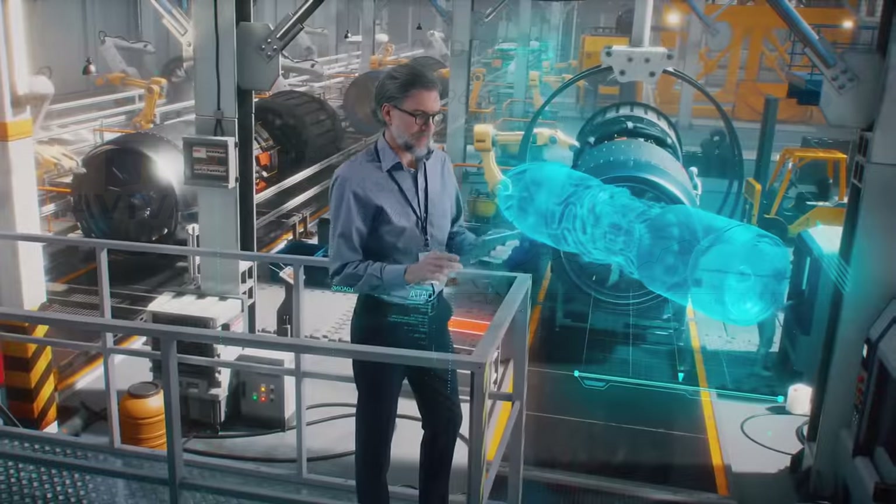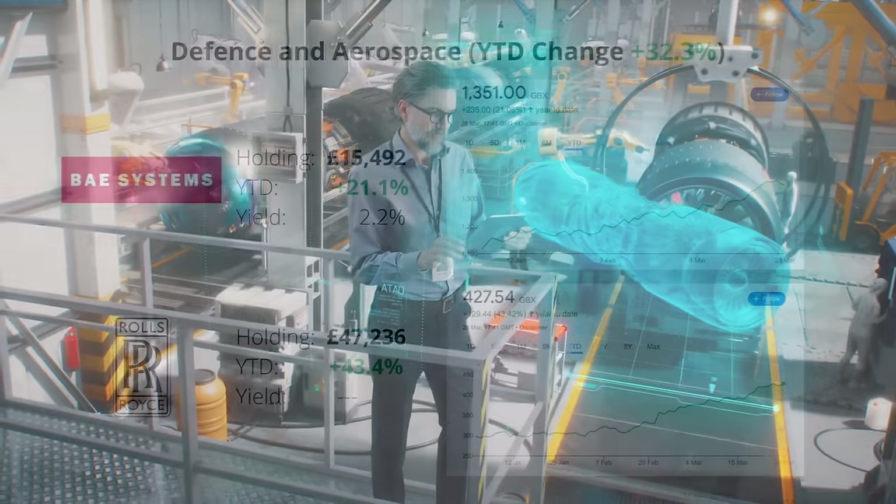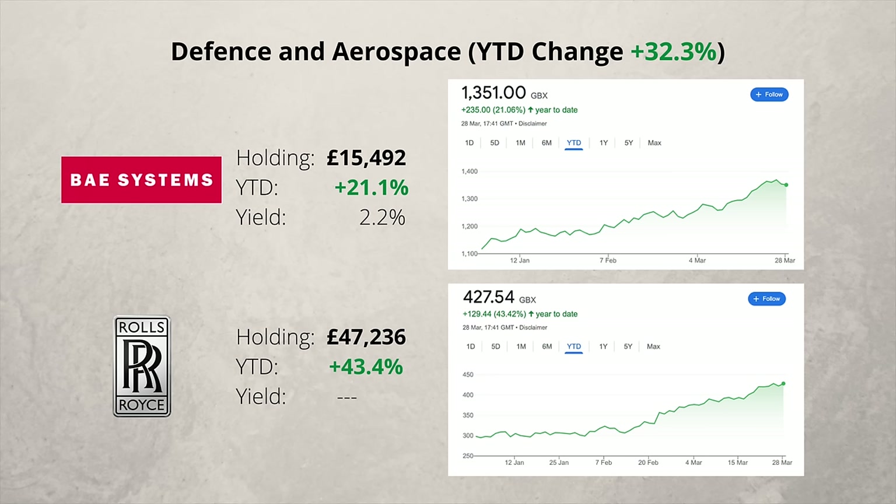And there is no surprise yet again — the highest performing sector is defence and aerospace. BAE Systems is up 21%, as countries around the world have boosted their defences. Rolls-Royce is up 43% as we all return to the skies. Rolls-Royce is now the largest holding in my portfolio. Over the last couple of years, I've invested £11,000 into the company and the investment has grown to nearly £50,000.